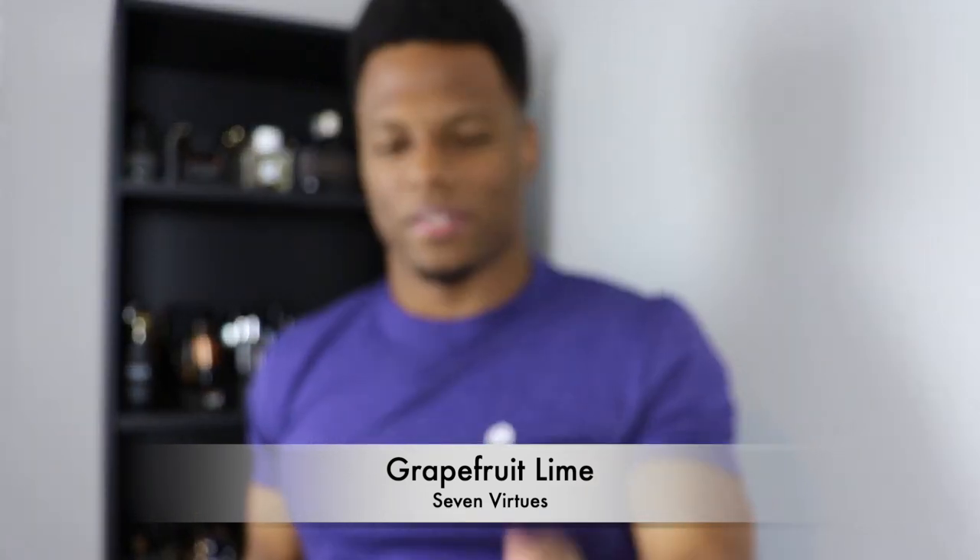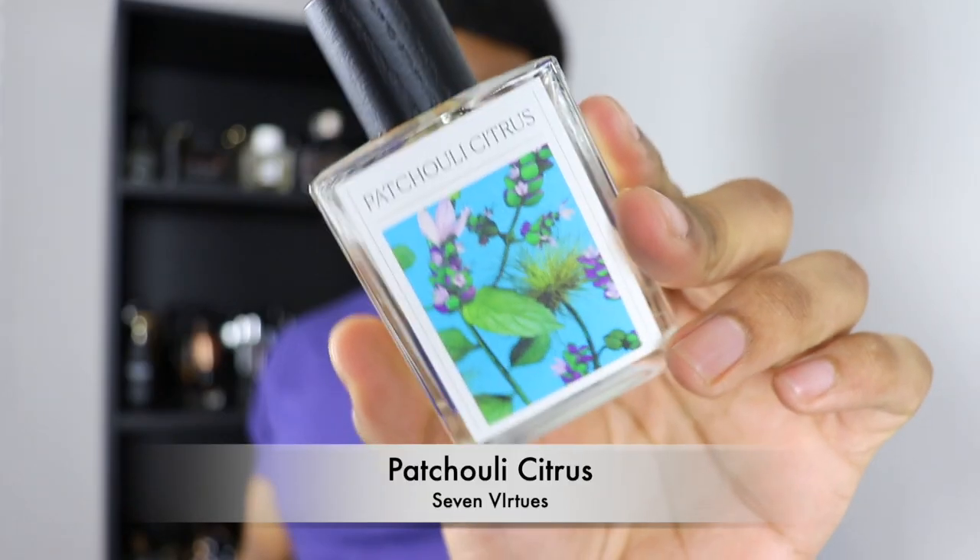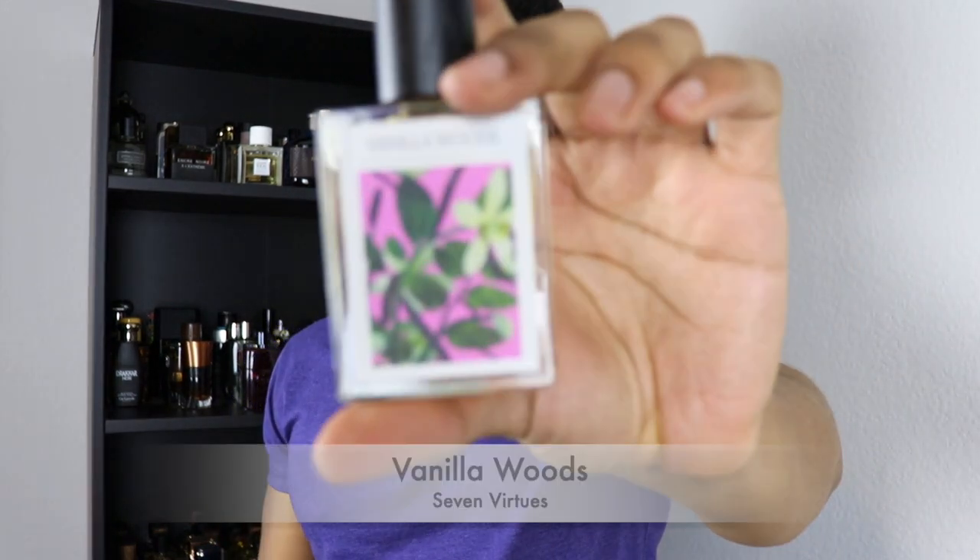Four fragrances from the House of Seven Virtues. Grapefruit Lime has a nice herbaceousness with basil, which is a very pleasant addition. Vetiver Elmy smells very designery — resinous with an elmy quality, a little fresh and sweet with a lemony note. Patchouli Citrus doesn't really smell like patchouli — it has a sweet floral nature but smells great, beautifully unisex. Vanilla Woods is my favorite: sweet, almost like a caramel apple vibe, really gorgeous, and all of them have decent performance.